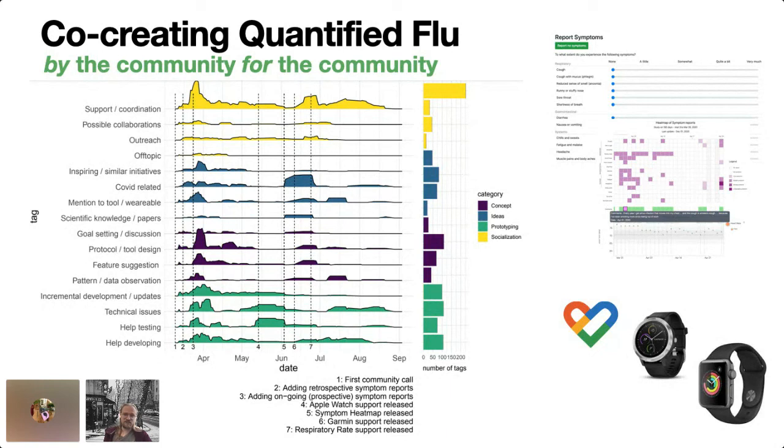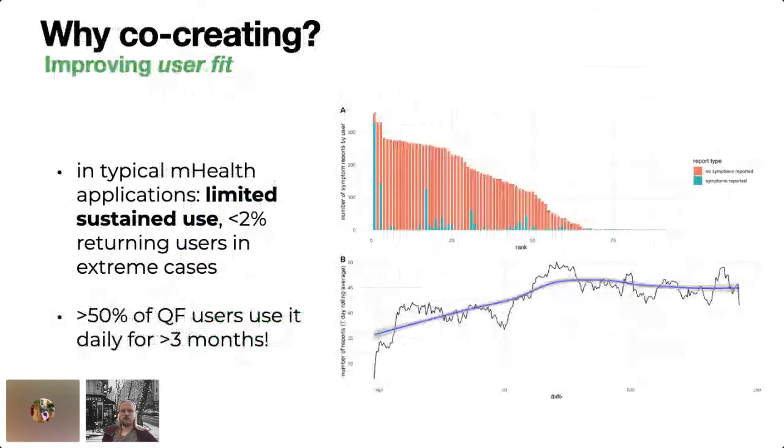Besides all of this being cool, what's the benefit of doing co-creation? Co-creation really improves user fit. If you think about how mobile health applications typically work, academic literature shows really limited sustained use — in the most extreme cases less than 2% of users ever return after using the app once. In contrast, looking at our usage numbers, over 50% of our users have collected data for more than three months, and to this day data is still being collected and people are contributing. There's a big benefit in doing it this way.